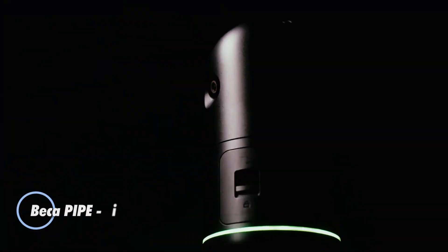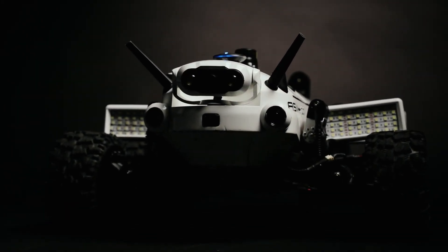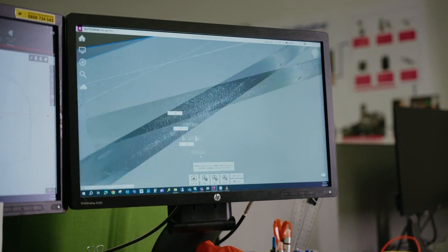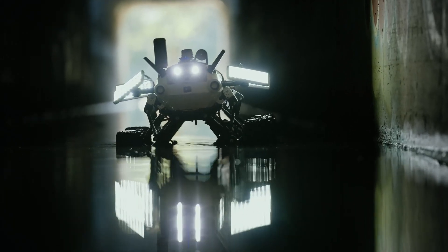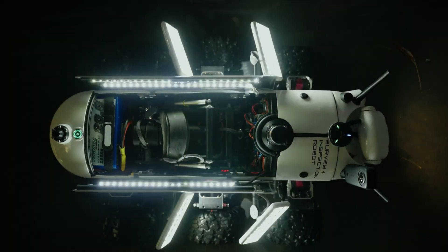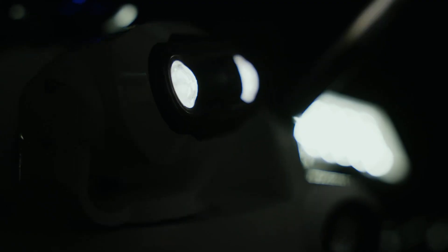The Beka Pipe-i is an innovative six-wheeled robot specifically engineered for inspecting damaged underground conduits beneath bustling highways. Drawing inspiration from lunar rovers, this advanced machine empowers engineers to conduct real-time inspections with remarkable efficiency. Equipped with the ability to capture 360-degree video, the Pipe-i generates detailed 3D models of the infrastructure, providing invaluable insights into its condition and accurately calculating distances to specific objects.